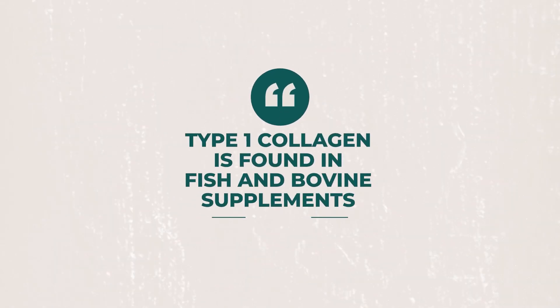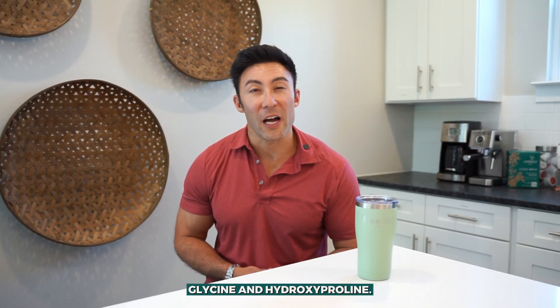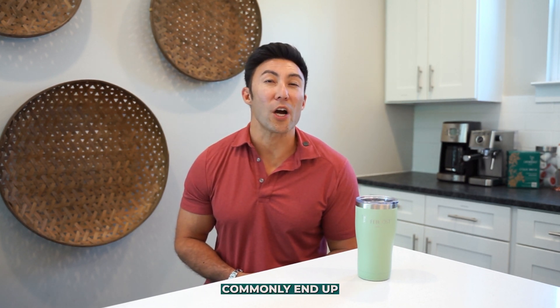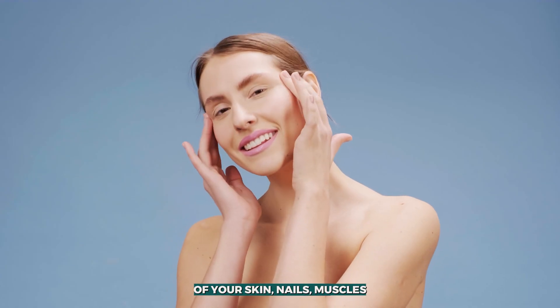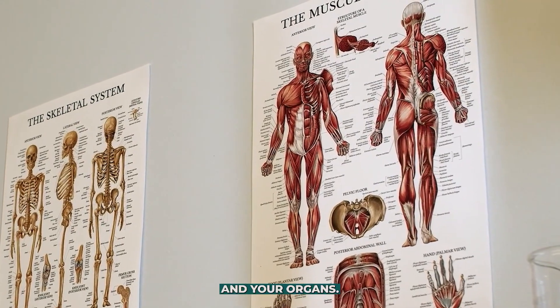Type 1 collagen is usually found in fish and bovine supplements including powders, and features the amino acids proline, glycine and hydroxyproline. These are the most abundant amino acids in collagen and they commonly end up in fibroblasts, which are special types of cells within your skin and connective tissues. This type of collagen is a major component of your skin, nails, muscles, tendons, organs, bones, gums, teeth, eyes and blood vessels.